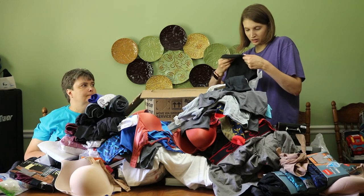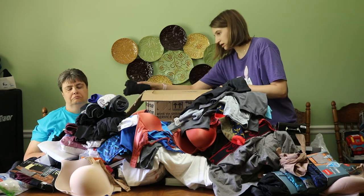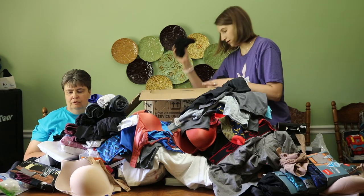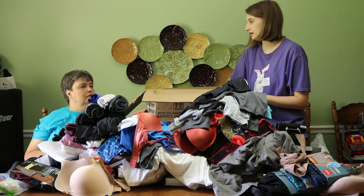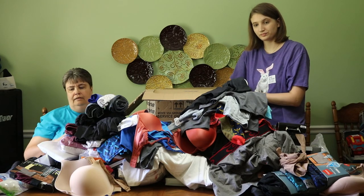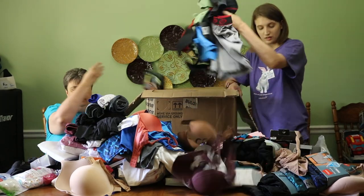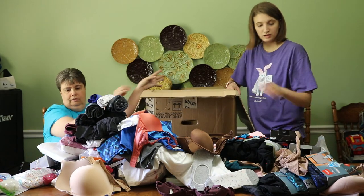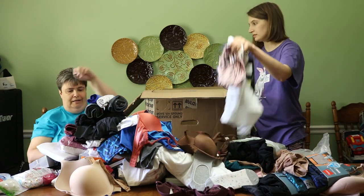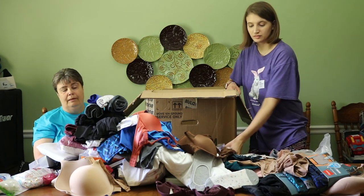We're getting down to the nitty-gritty. We got a size large black — that probably goes with that pack. Pretty much all that's left is kids socks in the bottom. That was a lot — like I said, it's 172 items, and packs count as one item, 44 cents for each piece. We probably won't get those pantyhose sold, but we've got another undergarments box that we can maybe match up some more with.